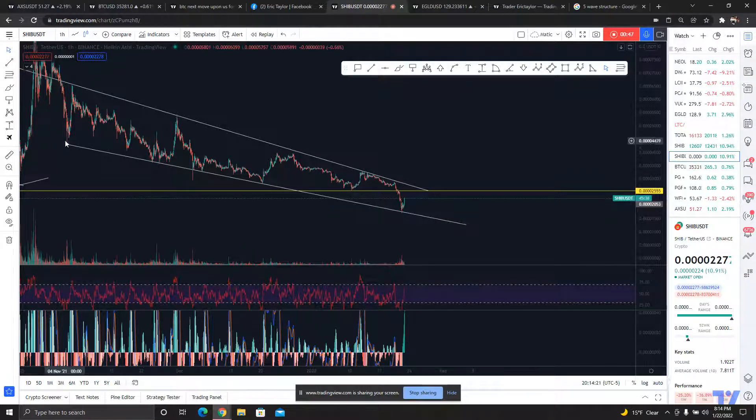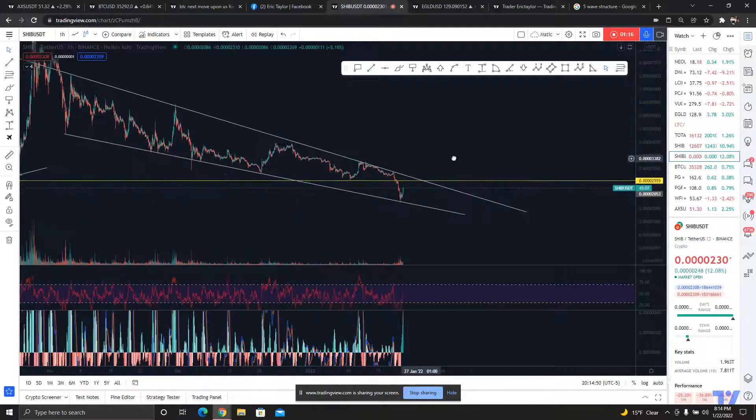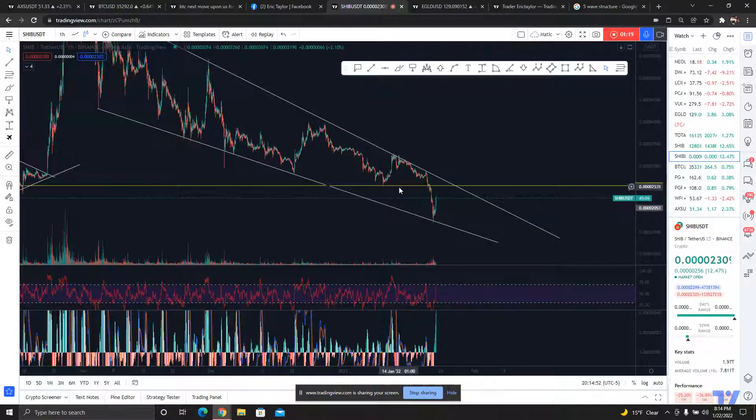If we draw a trendline from this wick with these multiple touches, we broke support at one point, tapped it again here, tapped it again here, came back up, and so on. We ended up tapping right in line with this same exact support. That's something to keep your eyes on — it also shows the tightness of this whole range and where we are right now.